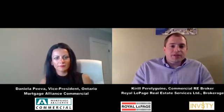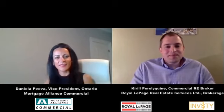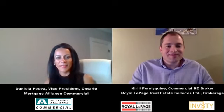Excellent. Daniela, thank you very much for your time. I really appreciate it. It was a pleasure, Kirill — always a pleasure to be your guest and to have friends in the industry as professional as you are. Thank you again. Stay safe, stay healthy. All the best.